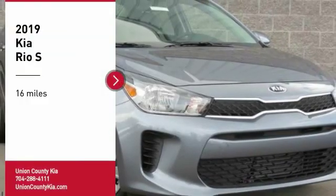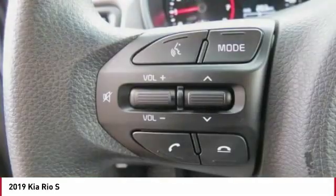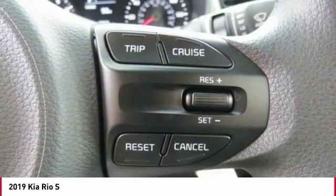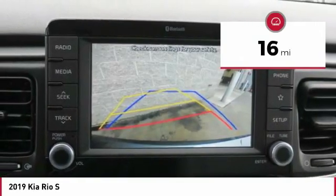Make a great choice today with the 2019 Rio. The Rio delivers sprightly performance, great fuel economy and agile handling all in a stylish package. This vehicle has less than 100 miles.